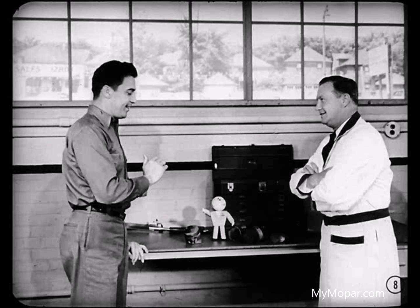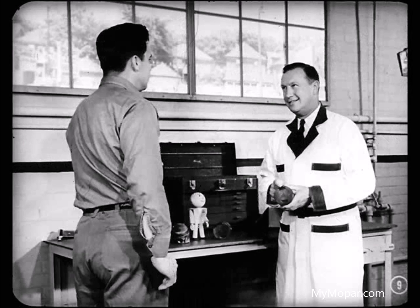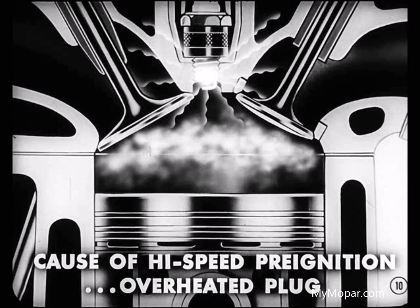Then he won't confuse pre-ignition damage with a strictly mechanical condition. So remember, we're talking about something you can't hear. The engineers call it inaudible pre-ignition. And to cure it, you've got to do more than just replace the damaged parts. It's important to correct the cause of high-speed pre-ignition, usually overheated spark plugs at the bottom of the trouble.